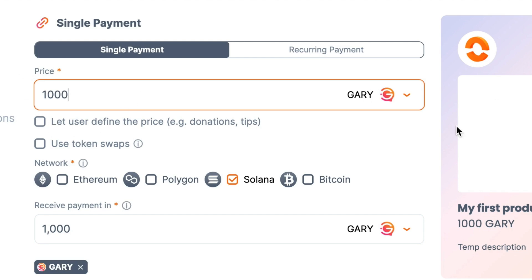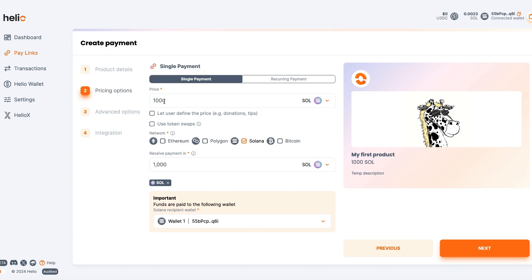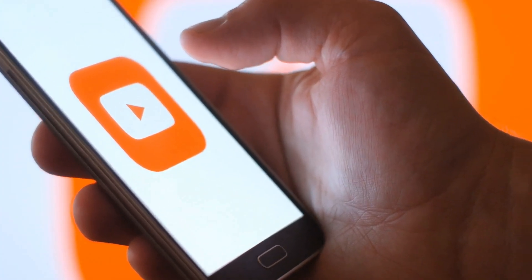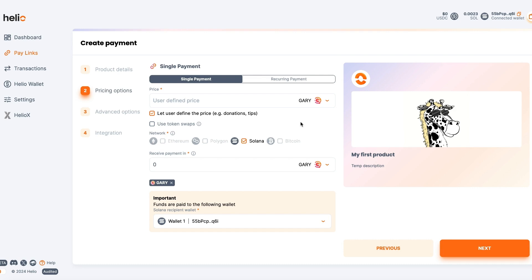For right now I'm just going to leave it as Gary. You can see a bunch of compatible currencies right here on Helio. If it's not the currency you want, you could always accept in another currency and then swap it to the one you want after the payment. There's also an option to let the user define the price — I look at these as a way to let somebody pay whatever they want. These work really well with those Notion pages I mentioned. It could be for a purchase, or it could be a donation or tip. Maybe you have a YouTube channel and want to give viewers the opportunity to donate whatever amount to support your cause.